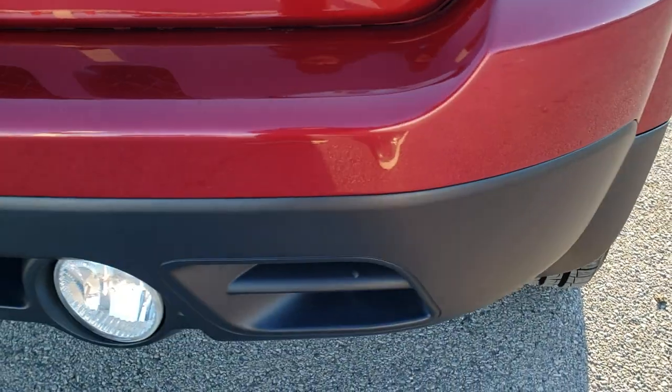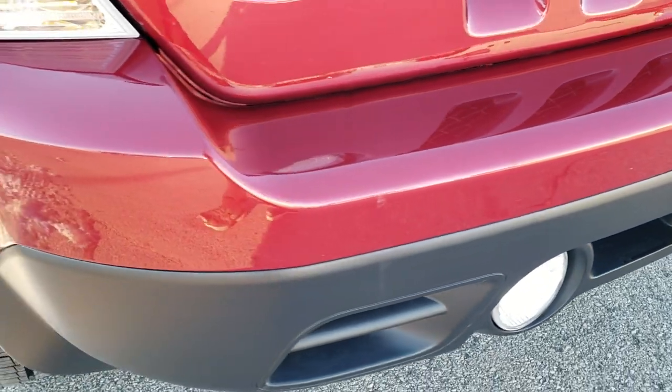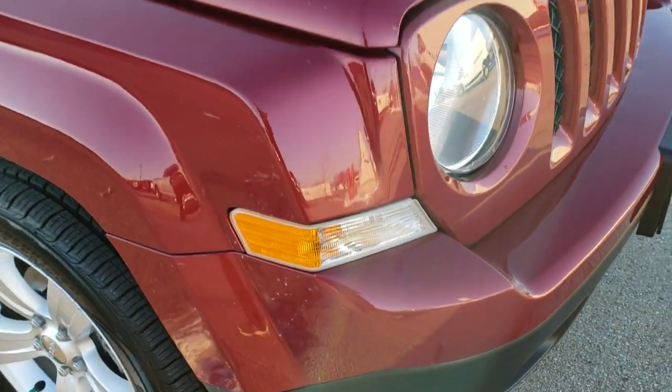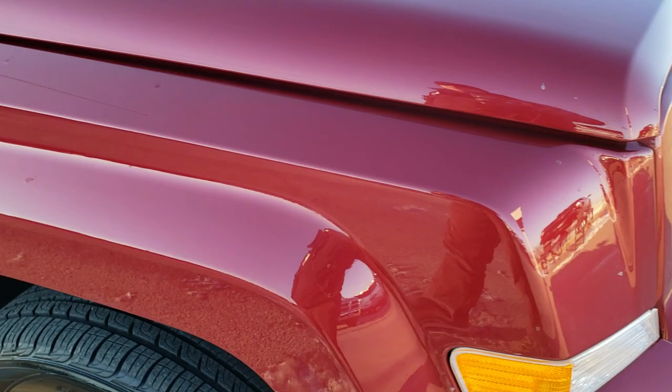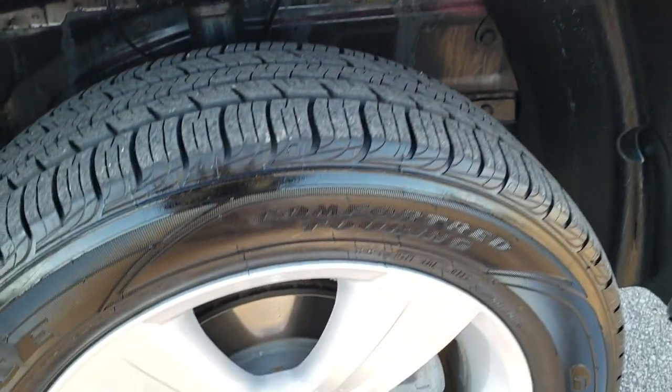Front bumper is in excellent condition with factory fog lights — no dents, dings, or cracks on that front bumper. This Jeep was purchased brand new from us and was traded in on a brand new Cherokee.